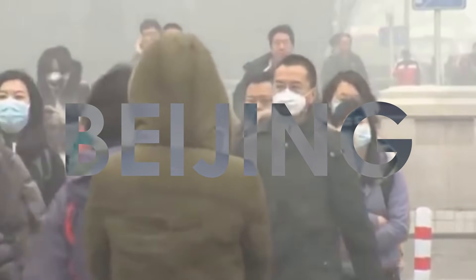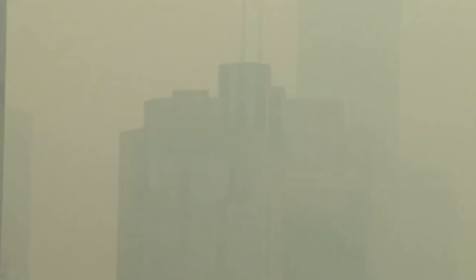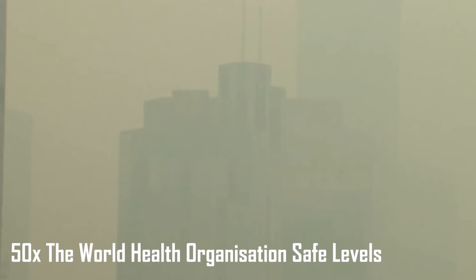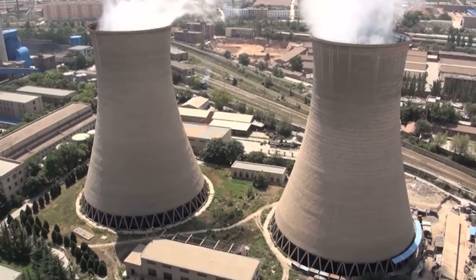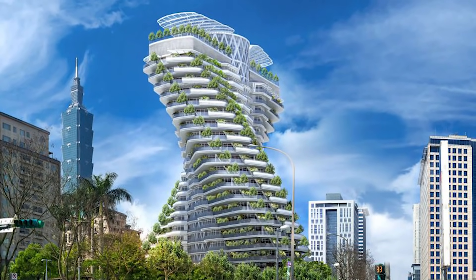Over in China, 400,000 people are dying every year prematurely due to the high pollution levels. These levels can exceed 50 times what the World Health Organisation deemed to be safe. The source of the pollution is what should be sorted out first, however green architecture can play an important role in providing clean air to the Asian cities.